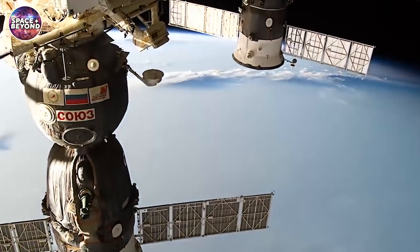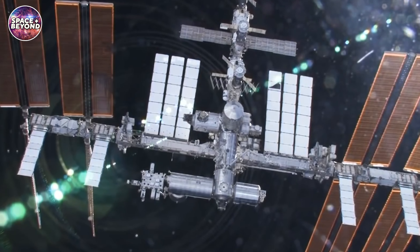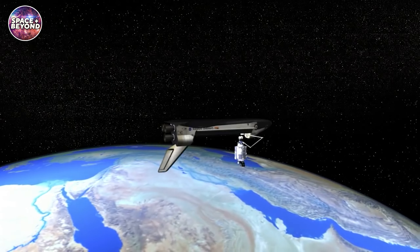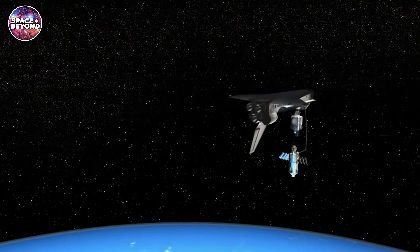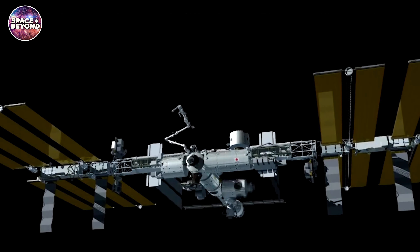But the space station we see orbiting our planet today wasn't built in a single go, but is the product of over 42 separate launches, taking each section of the ISS into orbit for assemblage, being nearly the length of a full-sized football field.